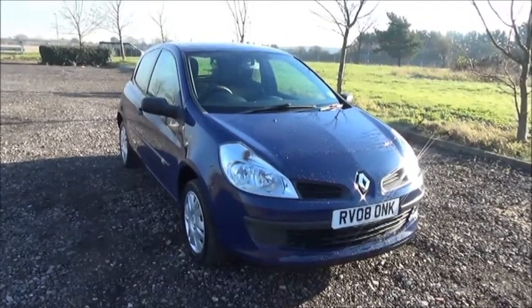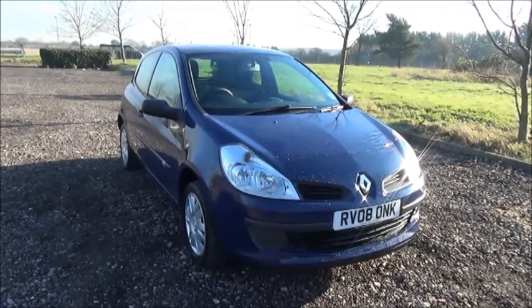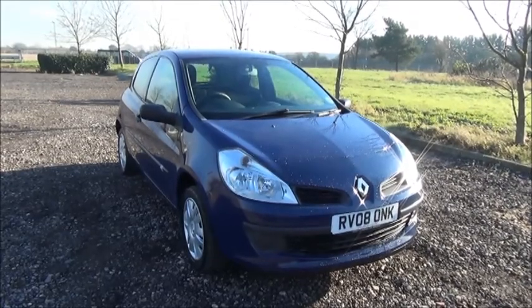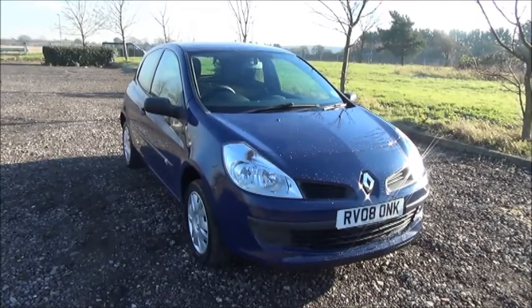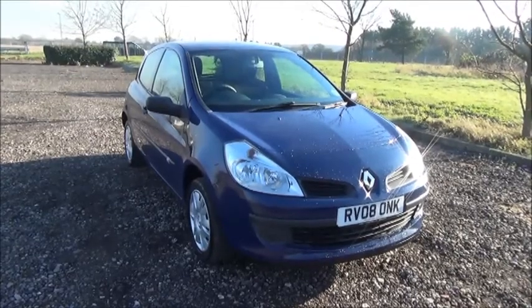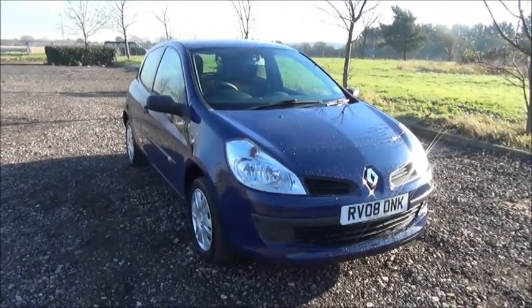Welcome to Now Vauxhall. Here today we have a Renault Clio 1.2 Freeway, 3-door fitted with a manual transmission. Finished in blue, the car is registered in March 2008 and as you can see is on an 08 plate. This car has a warranted mileage of 53,920 miles. The Clio has a CO2 figure of 139, which equates to a road fund license fee of £130 annually.